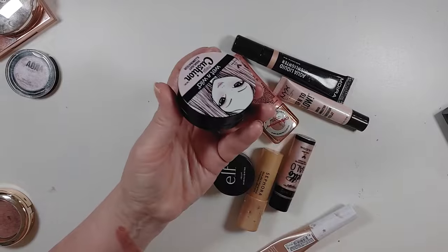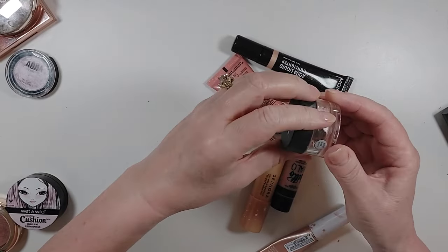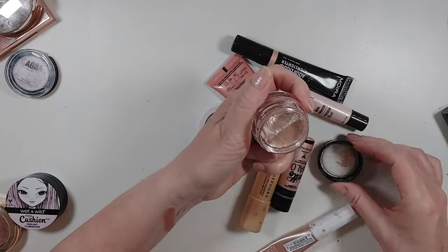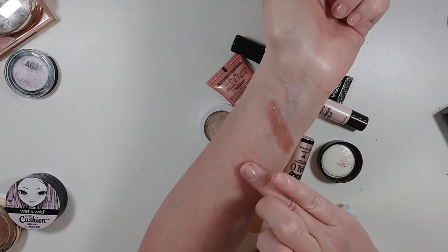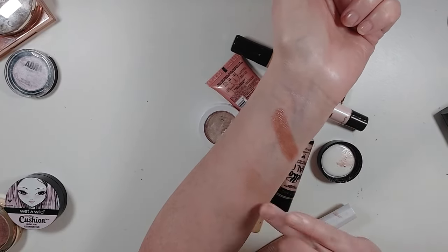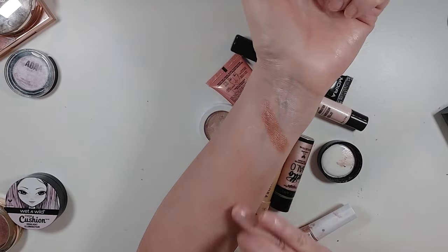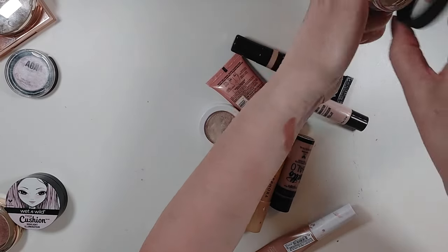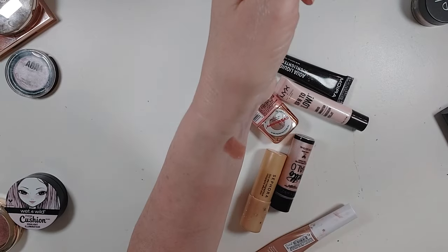The Elf Jelly Much Highlighter in Bubbly — I don't like these jelly products. They just kind of bug me — I feel like they lift my foundation, so I think I'm going to declutter this and never, ever use it. It's going to go.